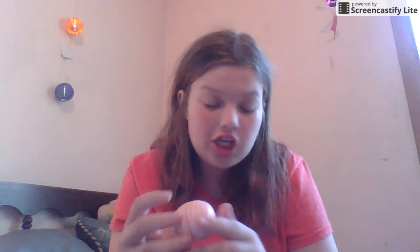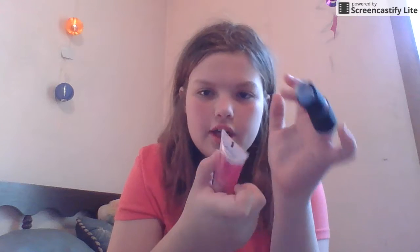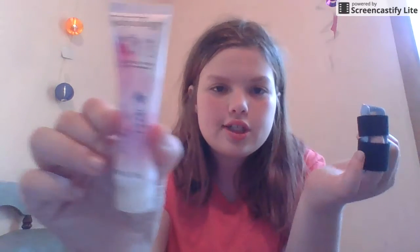I have another lip balm because you always want a backup. This one's a little more moisturizing - it's EOS in coconut buttermilk. A lot of people say these aren't good but I love them. Then I have lotion - I broke my finger and had to put lotion on my hand for the dry skin. It's by Bodycology, 'Pretty in Paris,' and I love this lotion.